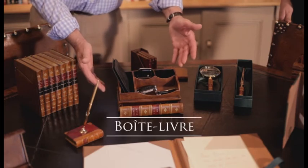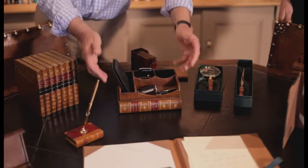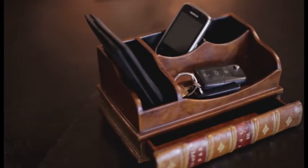One of my favourite products is this book compendium we've got here. When you come home at night you can put all your bits and bobs — you've got your keys, your phone, your money, your wallet. Stop losing your keys — put them all in one place, which is always a very sensible idea.